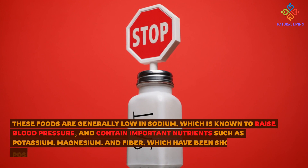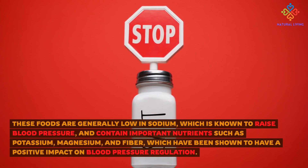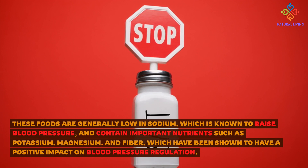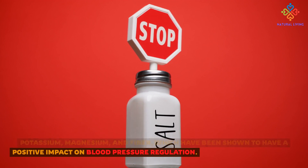These foods are generally low in sodium, which is known to raise blood pressure, and contain important nutrients such as potassium, magnesium, and fiber, which have been shown to have a positive impact on blood pressure regulation.